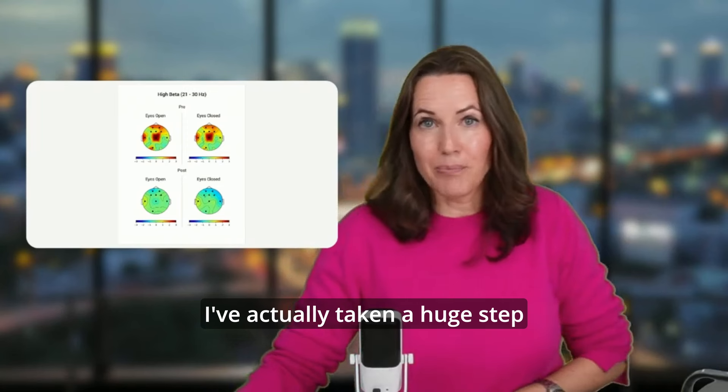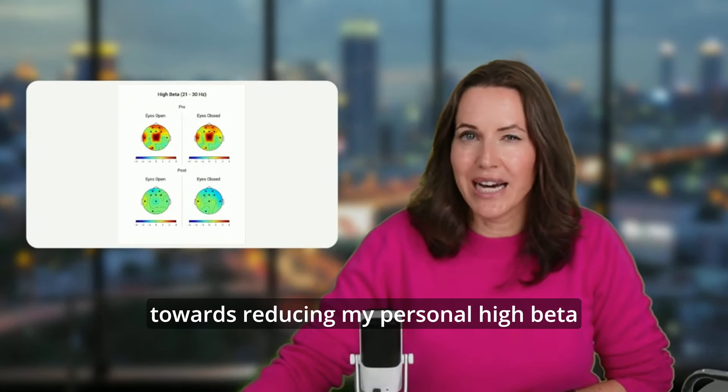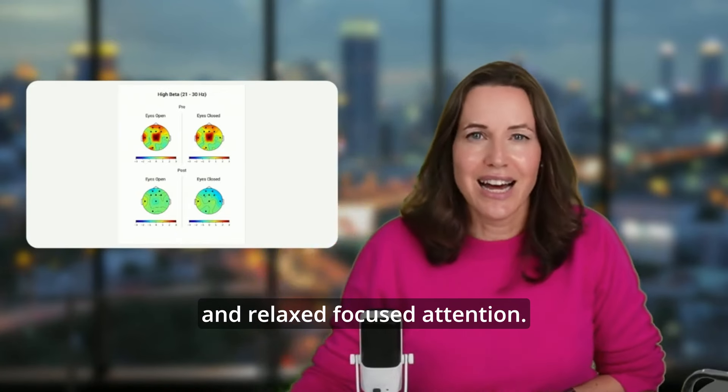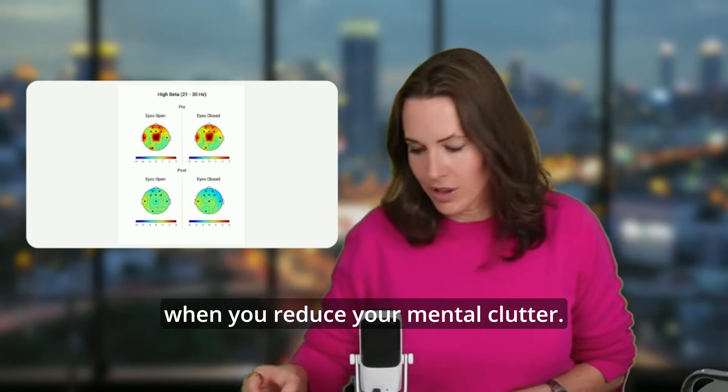So I've actually taken a huge step towards reducing my personal high beta and getting into alpha more often, which is associated with insight and relaxed, focused attention. I just wanted to share this with you — that would be the goal when you reduce your mental clutter.